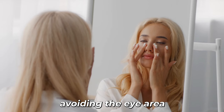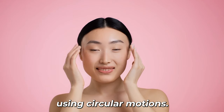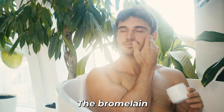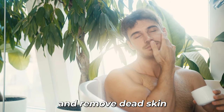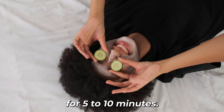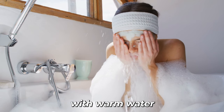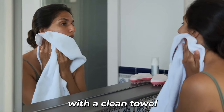4. Gently massage the paste into your skin using circular motions. The bromelain will work to loosen and remove dead skin cells and impurities. 5. Allow the mask to sit on your face for 5 to 10 minutes. 6. Rinse off the mask with warm water and pat your skin dry with a clean towel.